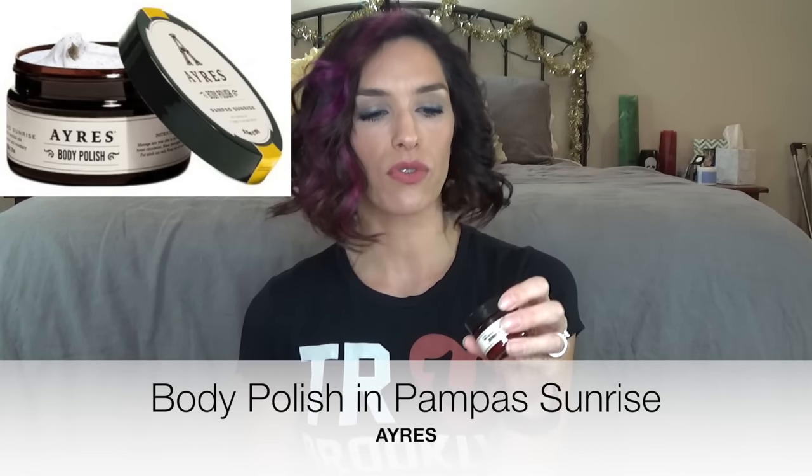So the first thing in my box is this Ayers Body Polish Pampas Sunrise, I believe is the scent, with the essential oils of lemongrass and patchouli. It's a very creamy body scrub, and it has enough scrubs that it is sort of gentle, but you definitely do get a scrub. I am way into body scrubs, so this is right up my alley.